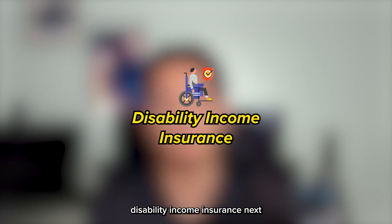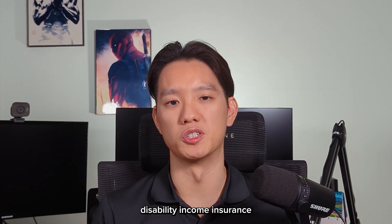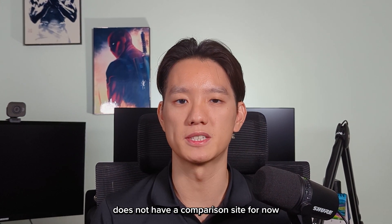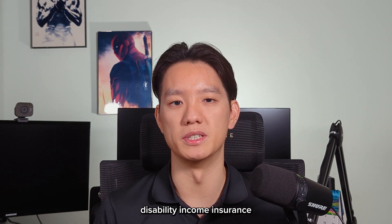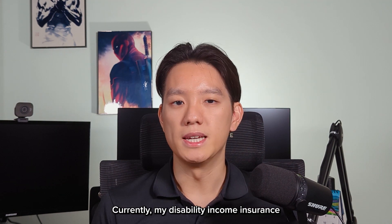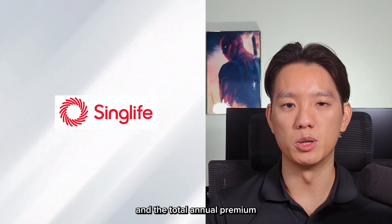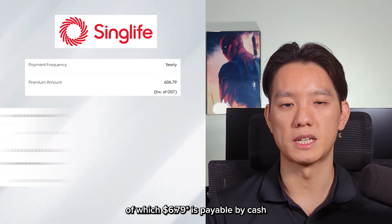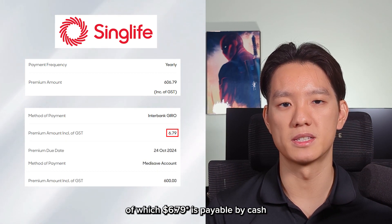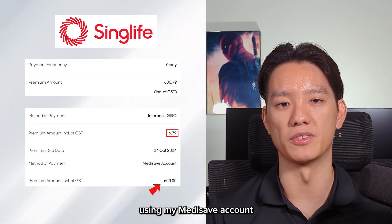Let's move on to disability income insurance next. Unlike health insurance, disability income insurance does not have a comparison site for now. I'll be using my own disability income insurance as an example. Currently, my disability income insurance is with SYNC Life, and the total annual premium stands at $606.79, of which $6.67 is payable by cash, but the rest can be paid using my Medisave account.